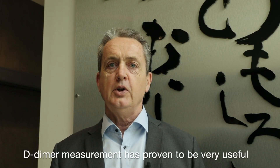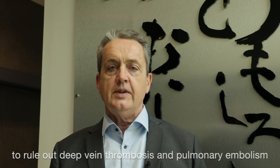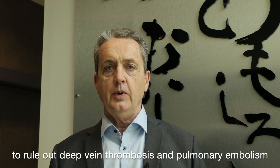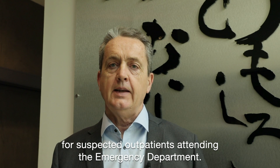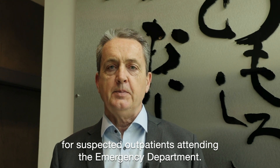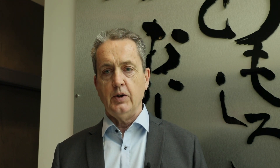The D-dimer level increases during activation of the coagulation. D-dimer measurement has proven to be very useful to rule out deep vein thrombosis and pulmonary embolism for suspected outpatients attending the emergency department. It's a main indication.